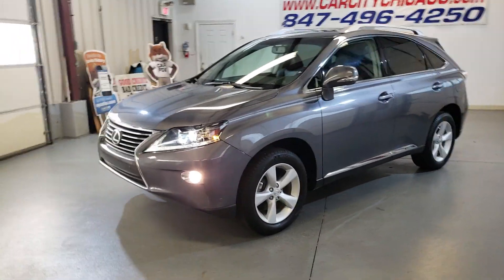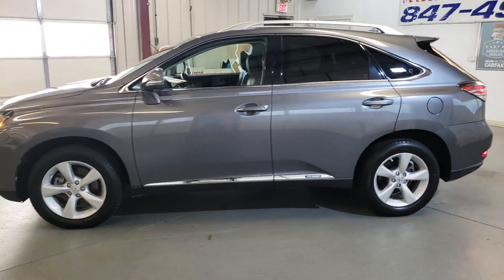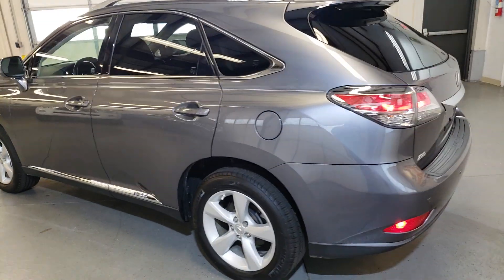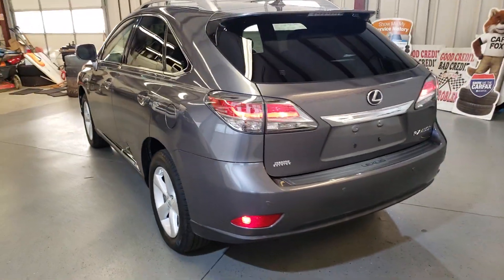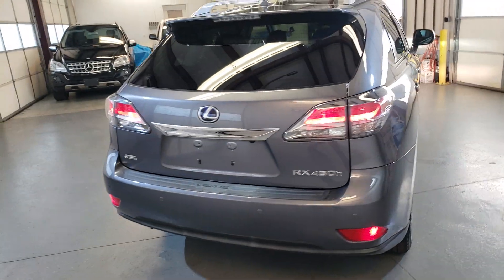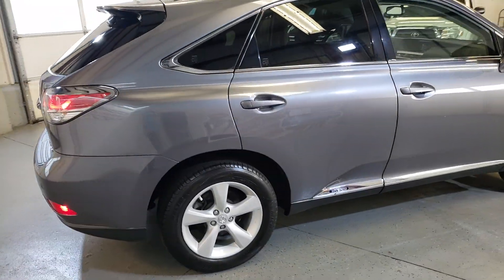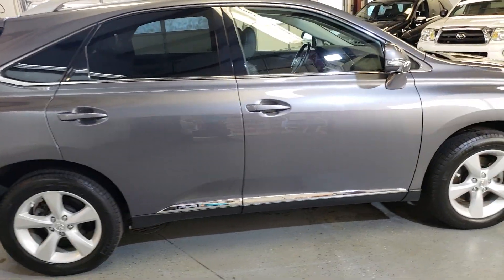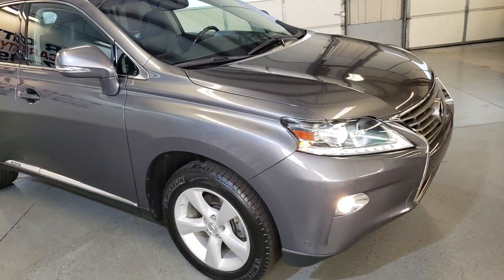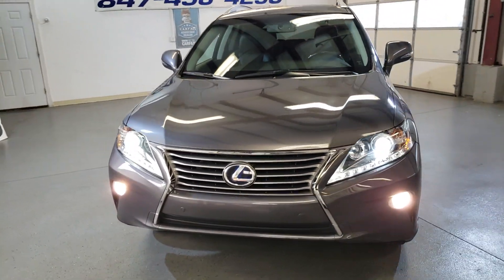Hi, my name is Dimitri and this is a video for a 2013 Lexus RX 450h — a very nice and clean hybrid SUV. All-wheel drive, it's in very good shape with only one previous owner. The body looks great, it has nice tires and nice rims, and a very clean interior.